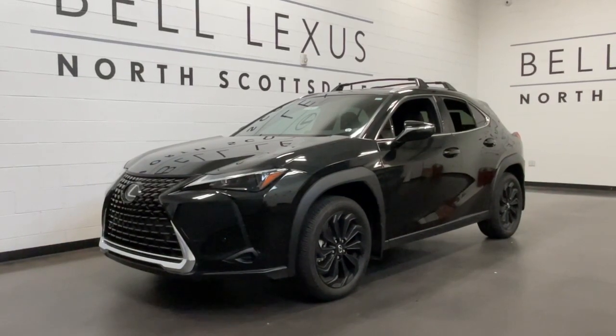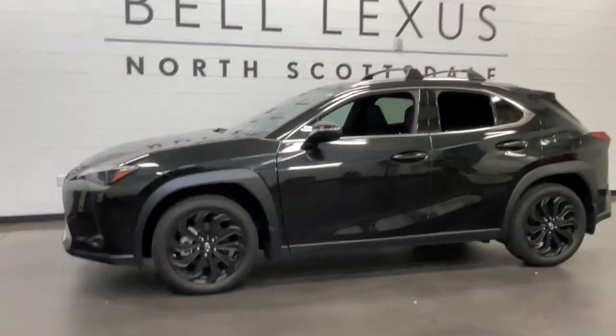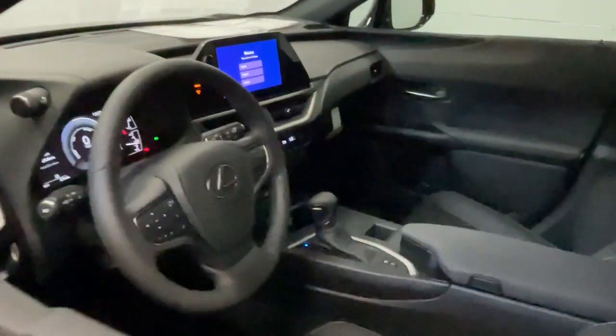Get acquainted with the 2024 Lexus UX. Take a look at the features this spirited UX has to offer. From its luxurious cabin and nimble handling to its premium safety and infotainment systems, this inspired compact crossover energizes your daily drive.